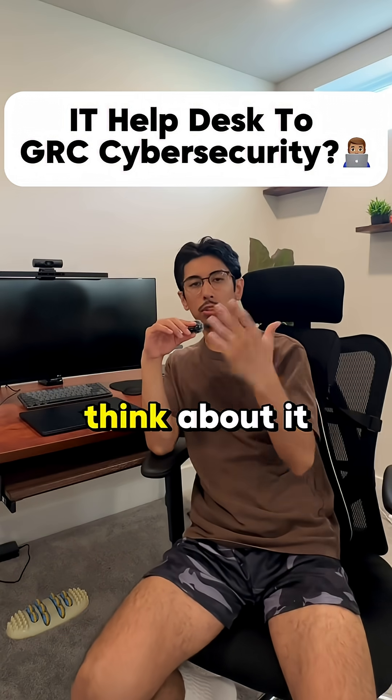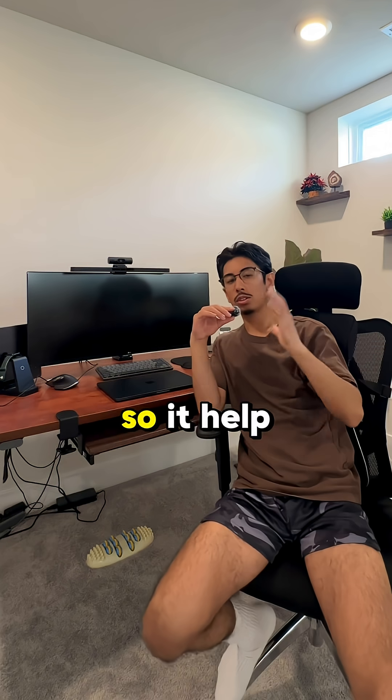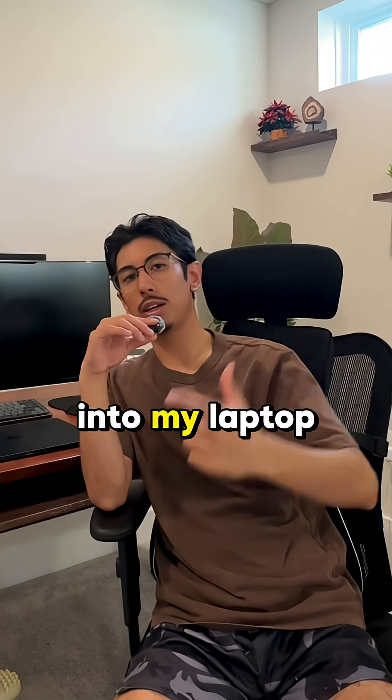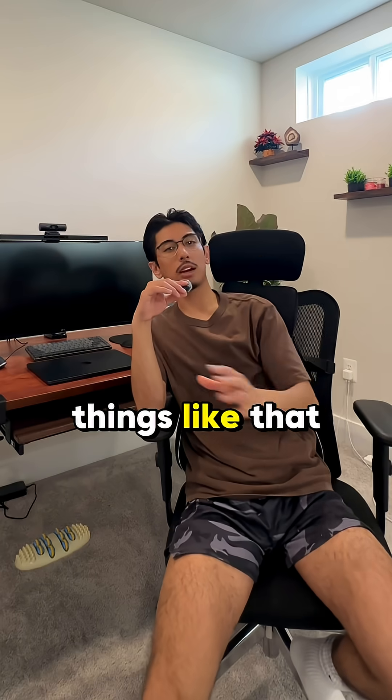So what is IT Helpdesk? Think about it as the support center for IT related things at your company. IT Helpdesk basically receives support tickets from employees — things like needing help resetting a password, not being able to get into a laptop, or needing access to certain applications.